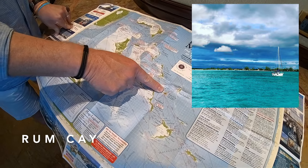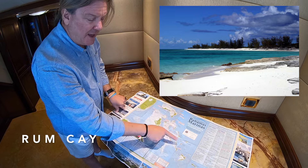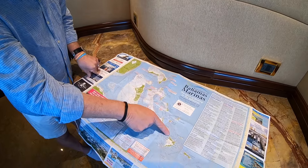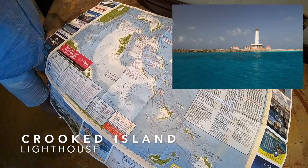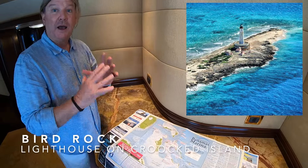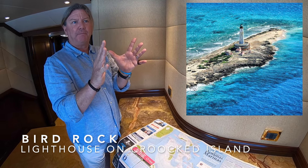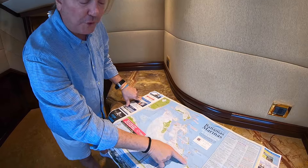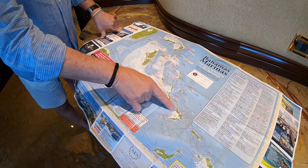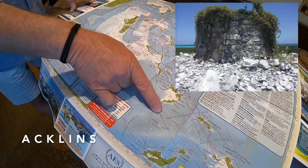From there you can head out to San Salvador, the island Columbus first landed on in 1492, with beautiful diving. Then down to Rum Cay — Columbus's second landing spot — with beautiful walls and reefs. From there you could head to Crooked Island, where there's a huge lighthouse on an island called Bird Rock, over 100 feet tall and in perfect shape, alongside incredible reef and wall diving.